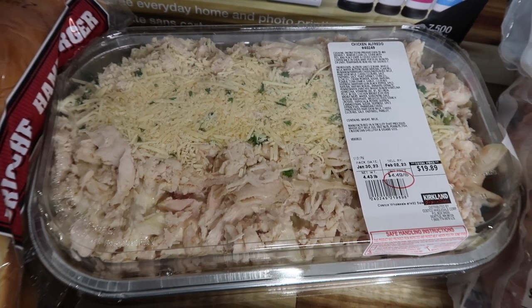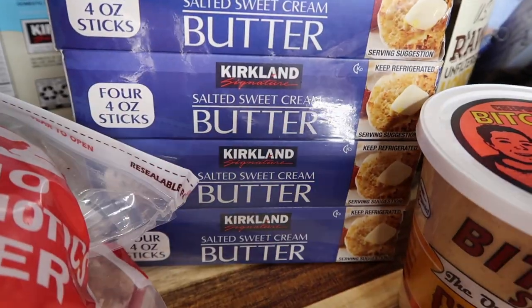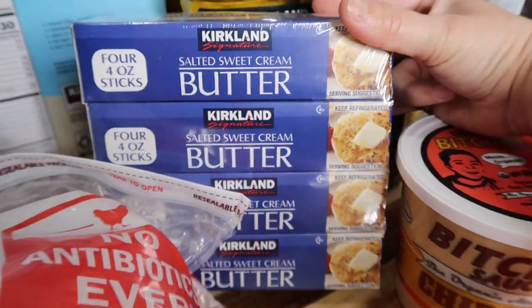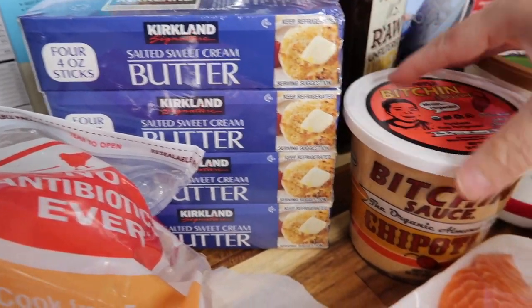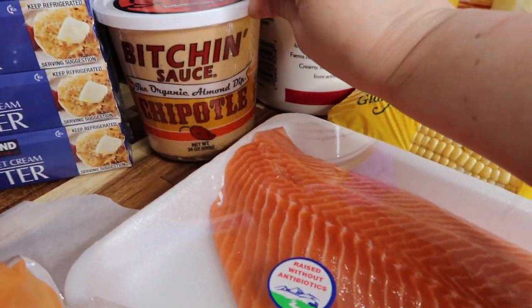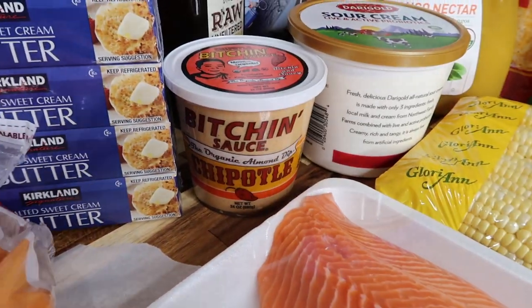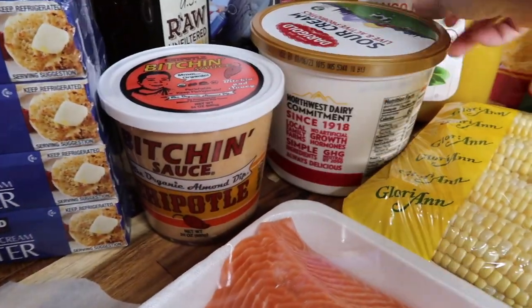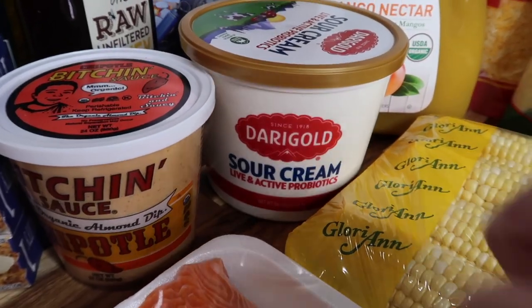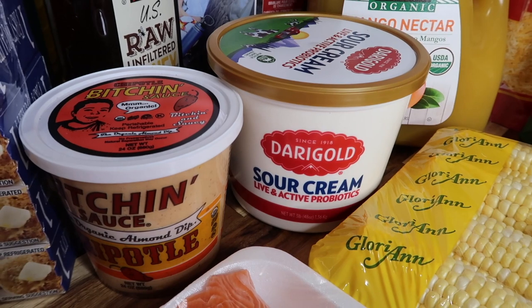Kirkland sweet cream butter — four four-ounce sticks, four-pack — for $12.79. Then Bitchin' Chipotle Sauce — so good with tortilla chips — 24 ounces, normally $9.99 but $2 off so $7.99.